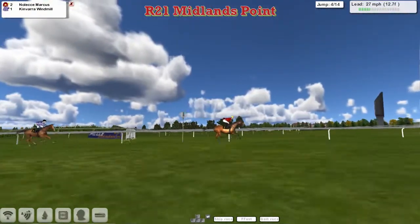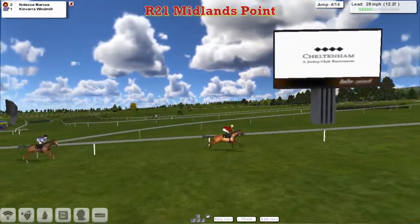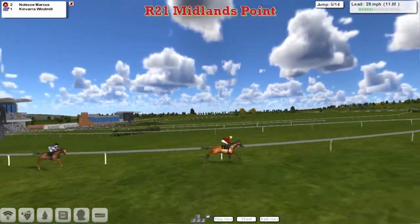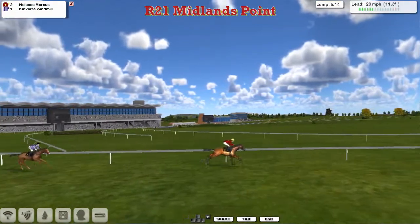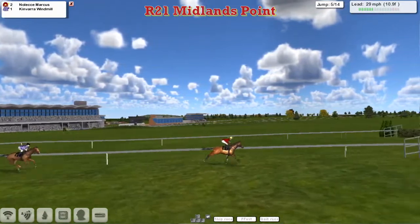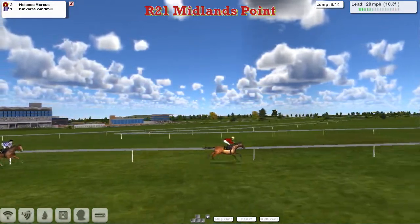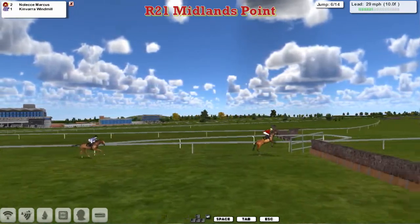Into the final circuit now, with Noleka Marcus clear from Kinvara Windmill in second — both jumping okay. Martin Leedham is having a good season and is going to pick up another winner here. Noleka Marcus is six lengths clear, but there's a terrible blunder by Kinvara Windmill, putting them seven lengths back. They jump the water and Kinvara Windmill jumps it really well, closing back to four lengths behind Noleka Marcus.